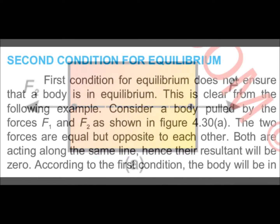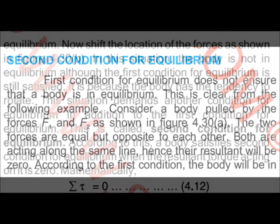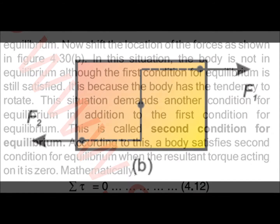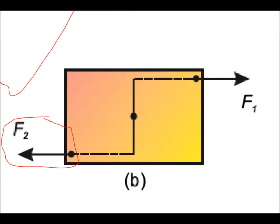The net result is zero, so according to the first condition the body will be in equilibrium. Now we shift the location: one person is at one corner pulling in one direction, and the other person is holding the corner on the other side.